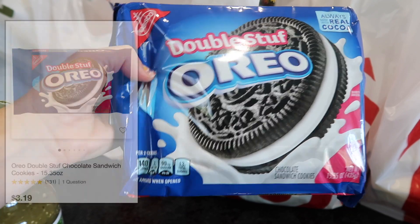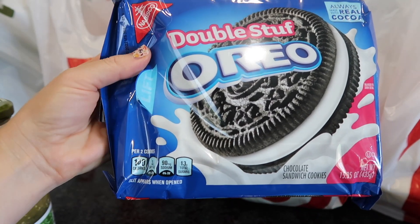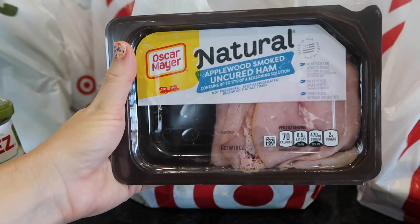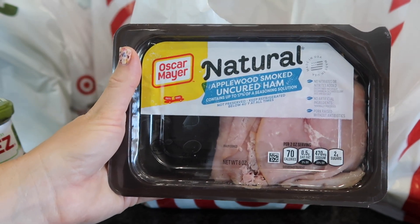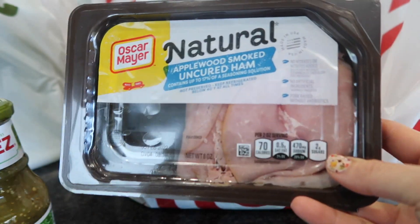I always like to have some sweets for my children for their lunches and for me and my husband. We love the double stuffed Oreos. I prefer picking up their deli ham or deli turkey but it wasn't available on the app, so I got the next best thing — Oscar Mayer uncured ham — just for our lunches for ham roll-ups and sandwiches.